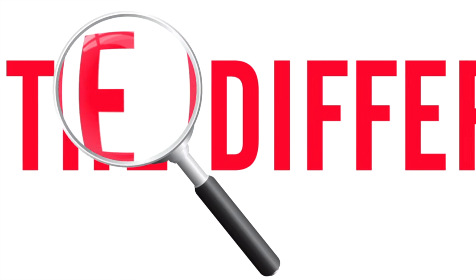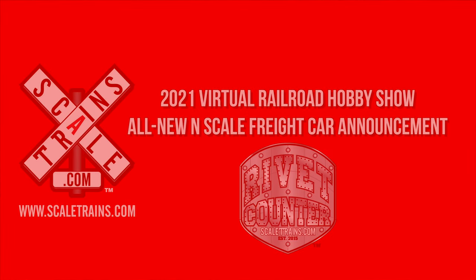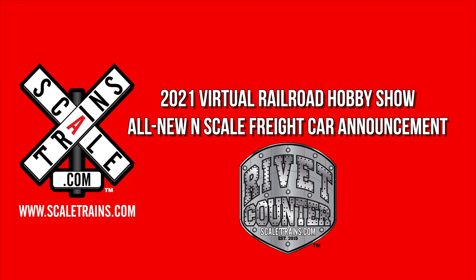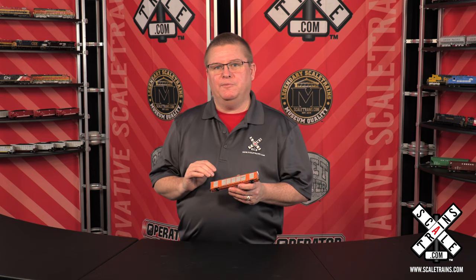We're starting out the 2021 Virtual Railroad Hobby Show here at Virtual Railfan with our N-Scale announcement, and this one has been highly requested. Our next all-new N-Scale freight car is the Gunderson Multimax Autorack. This super popular modern car has thousands on the railroad today and is owned by every major North American Class 1 railroad.